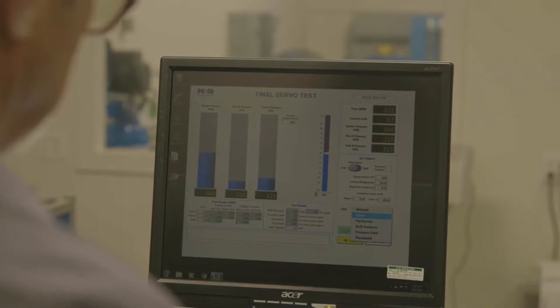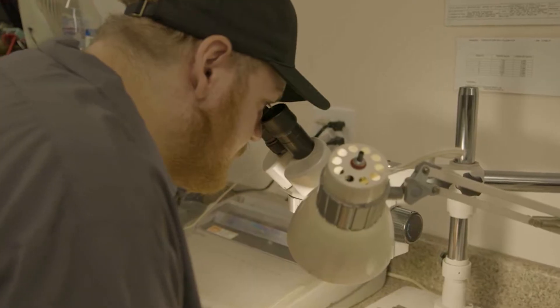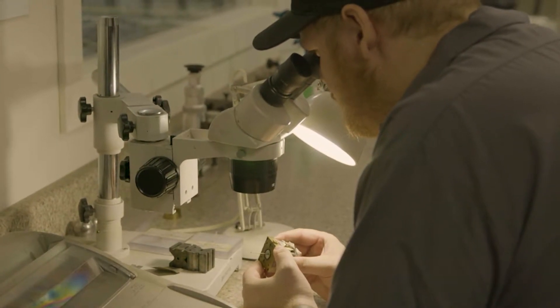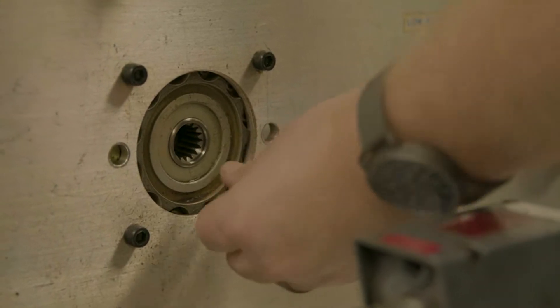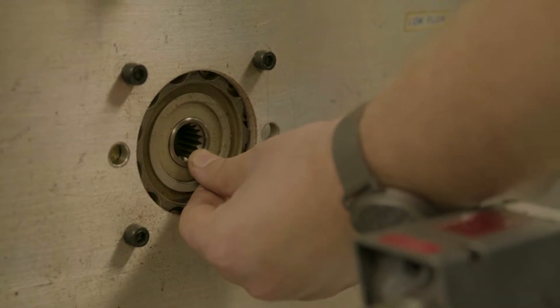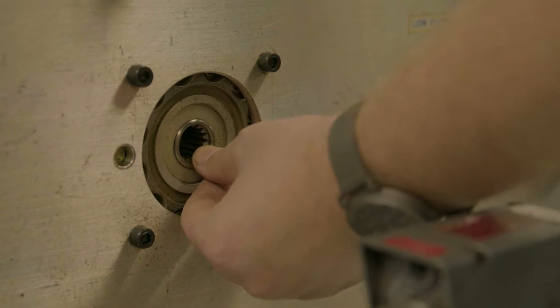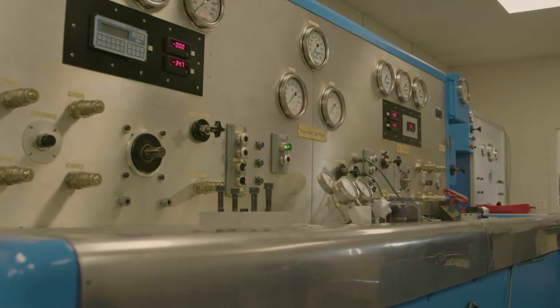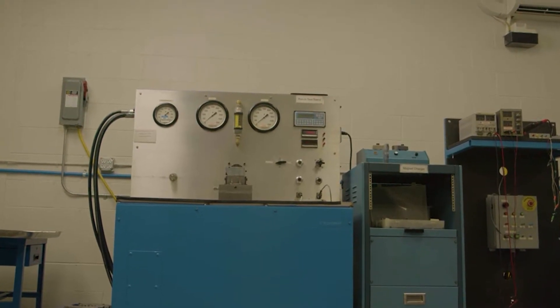After accepting your quote, our team will ultrasonically clean all valve components, replace failed parts with new OEM components, repair components to SAE ARP-490 specifications, and perform necessary calibrations. The entire process may take between 10 and 15 days, and expedited options are available.